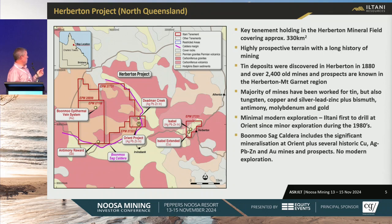The Herbton Project — we've got about 330 square kilometers of ground up in Herbton. This is a really, really prospective area with a long history of mining. Tin was discovered in Herbton in 1880. There are approximately 2,500 to 3,000 known small mines and deposits in the area between Herbton and Mount Garnet — the whole region is called the Herbton Mineral Field. The majority of mines have been worked for tin, also copper, silver, lead, zinc, antimony, indium, and gold. There has been minimal modern exploration, and we're the first company really to drill at Orient since the 1880s.